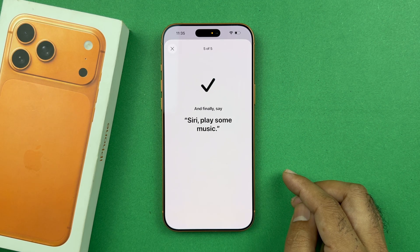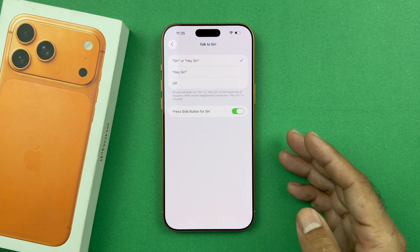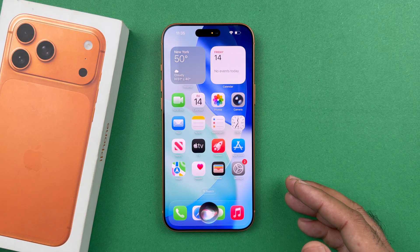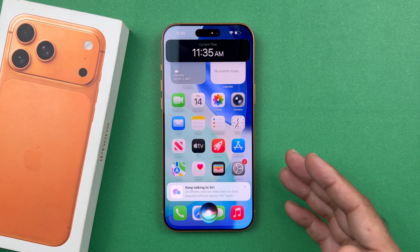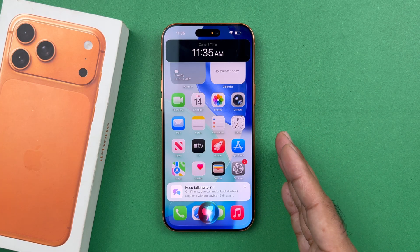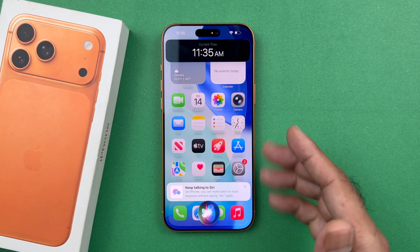After training Siri, press the Done button. Now whenever you say Hey Siri it will activate — for example, "Hey Siri, what is the time?" And as you can see, Siri has been activated using this method and it is responding.